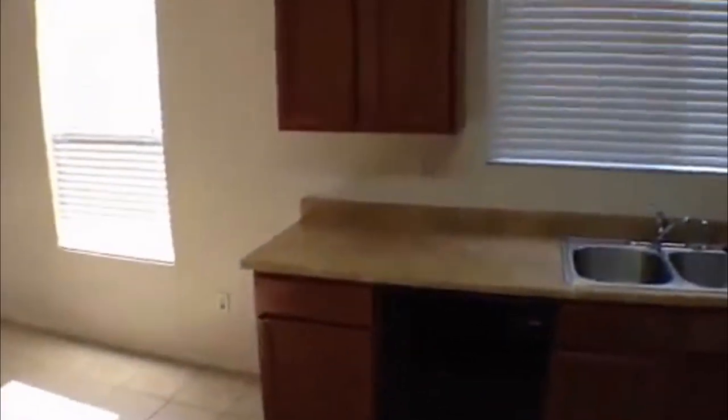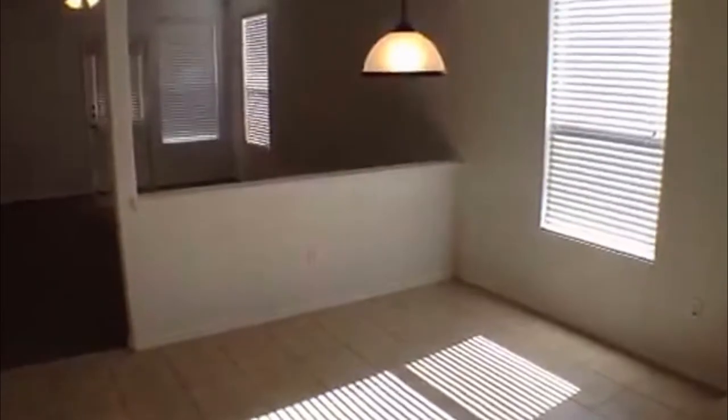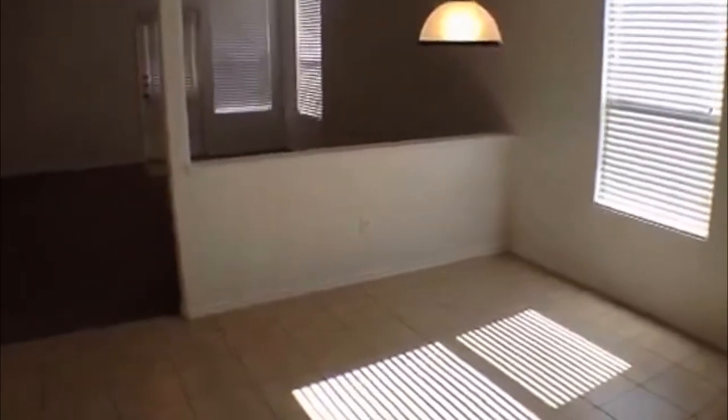It does have an island here, plenty of counter space, cabinet space, stove, microwave, and it does have a refrigerator. Right in here is going to be the pantry — got some shelves in there. You're going to have a dining slash breakfast area right here under this chandelier.